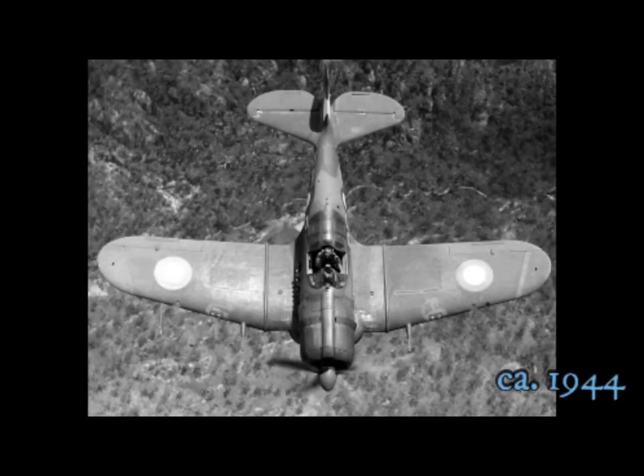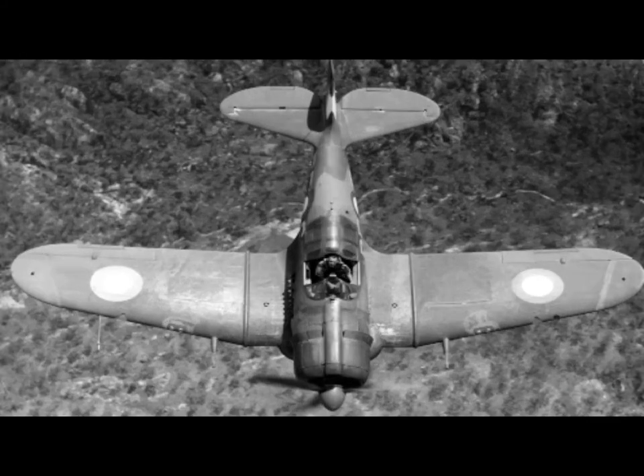A new angle on the Boomerang — a striking shot of the aircraft. The pilot is Flight Lieutenant A.W. Clare of Newcastle, New South Wales.